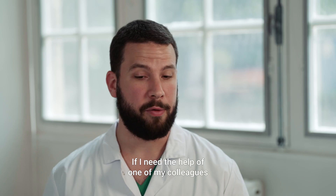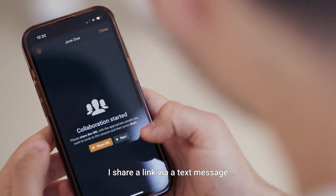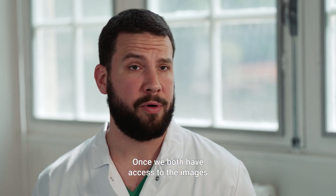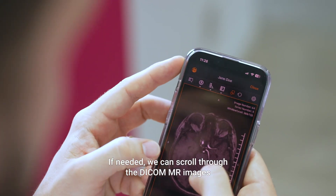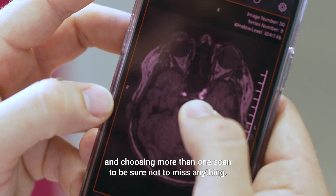If I need the help of one of my colleagues, I can use the collaboration feature. I share a link via a text message and we can start to share and make a precise diagnosis. Once we both have access to the images, we can work on it together. If needed, we can scroll through the DICOM MR images and choose more than one scan to be sure not to miss anything.